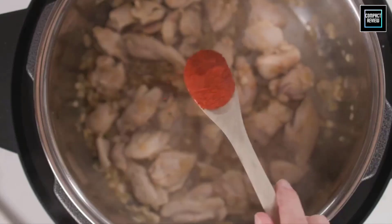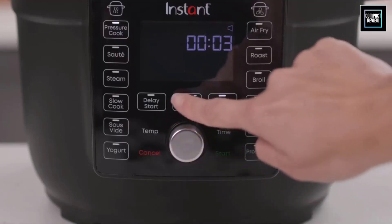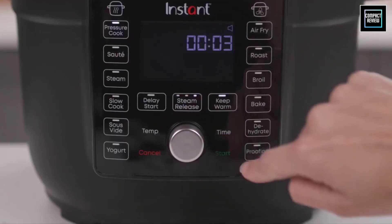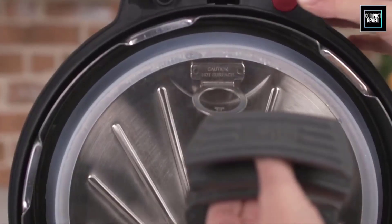If you're even the slightest bit interested in cooking, you've likely heard of the beloved Instant Pot, an electric multi-cooker by Instant Brands that can pressure cook, slow cook, brown, saute, steam and more. Some can even act as an air fryer. But shopping for one isn't as straightforward as you may think.